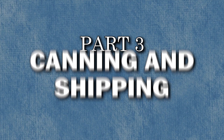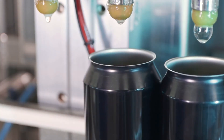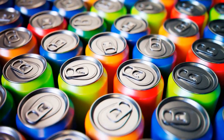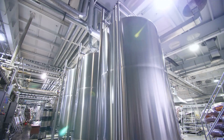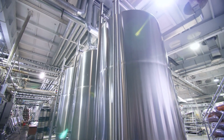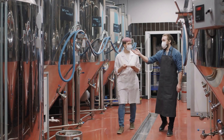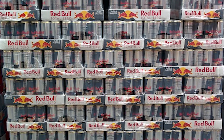After the energy drinks are prepared, canned, and labeled, they move on to the canning and shipping stages, which ensure the products reach consumers in optimal condition. The filled and sealed cans are transported to the canning area, where they are inspected to ensure they are properly sealed and free from defects. Any substandard cans are removed from the production line.